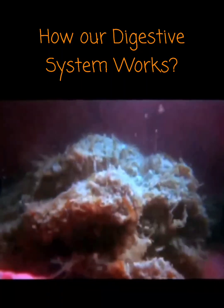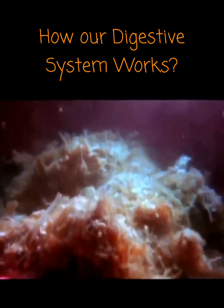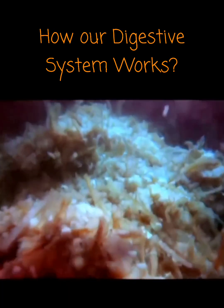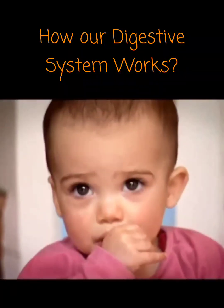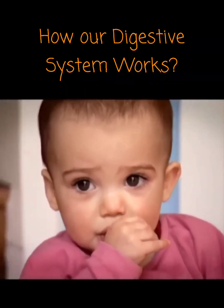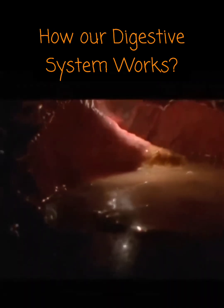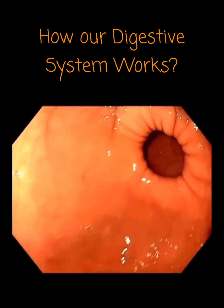The stomach is a bag of muscle that churns, squashes, and squeezes food into liquid. At the same time, acids break the food down. The stomach walls protect themselves with a lining of mucus — without it, the acids could digest parts of the stomach itself, causing stomach ulcers. About an hour later, the stomach squeezes the broken-down food out through a tiny hole called the pyloric sphincter.